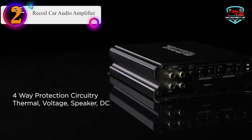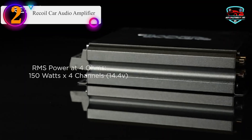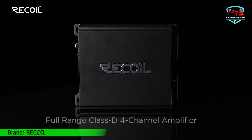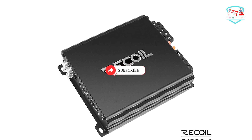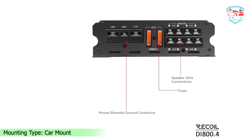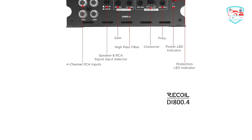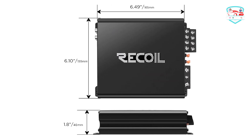Number two on our list is the Recoil car audio amplifier — a Class D 4-channel amplifier with 1500 watts max power, 185 watts RMS x4 at 2 ohms, 125 watts x4 at 4 ohms, and 360 watts bridged x2 at 4 ohms. Featuring a high-speed MOSFET power supply and premium internal components with four-way protection circuitry. Adjustable controls include gain, LPF, HPF crossover, and bass EQ, making it extremely versatile. Highly efficient heat sinks keep the amplifier cool.